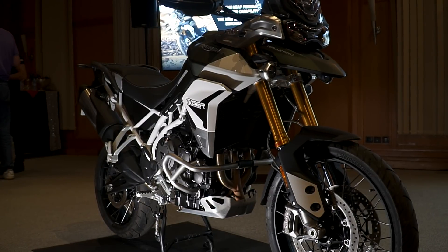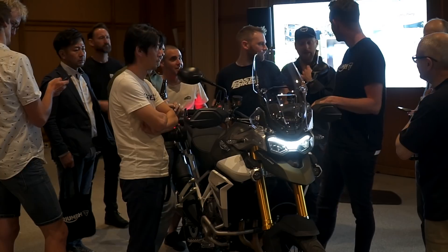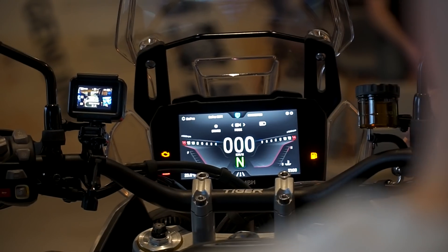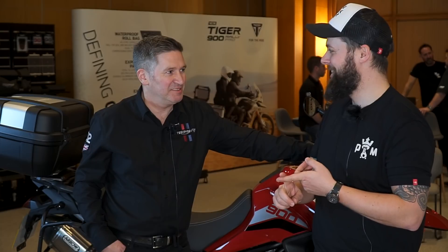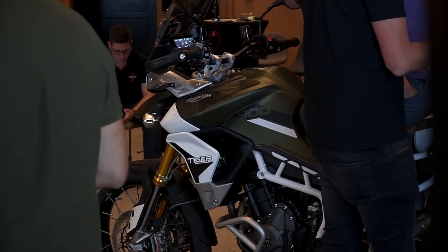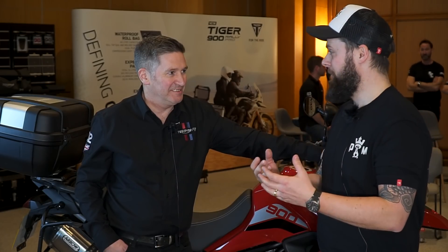I rode a Tiger 800 earlier this week for a bit of a comparison before I came out here. Speaking to the guy in the dealer, he had a Tiger 800 and was talking about how he loved that you could green-lane it, but equally it's a great road bike because that motor revs up — he was even talking about one of his customers taking it around Brands Hatch on a track day. So given that the character of the triple was so well-liked, what made you decide to make such a big change to it with the firing order?